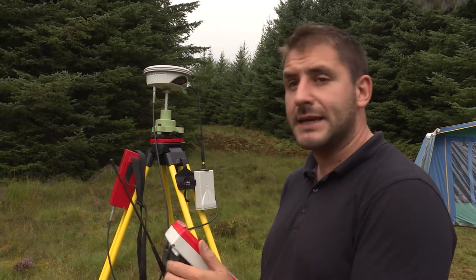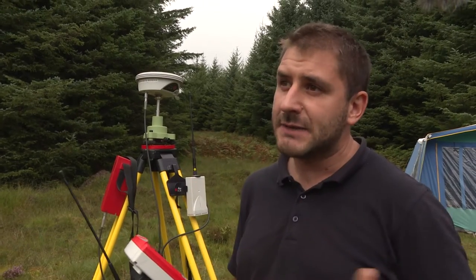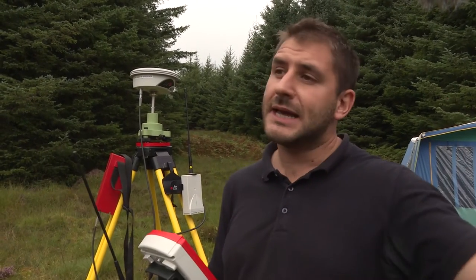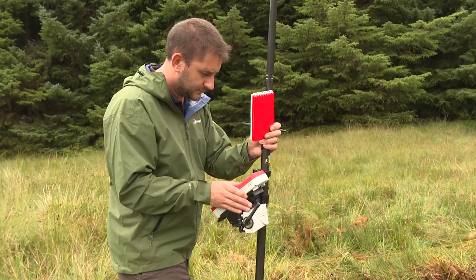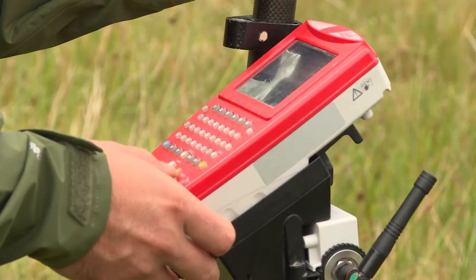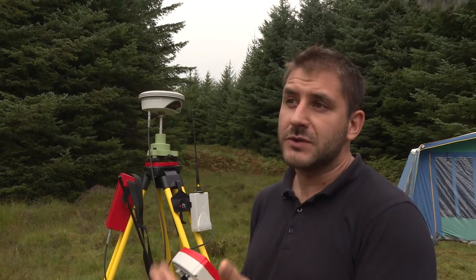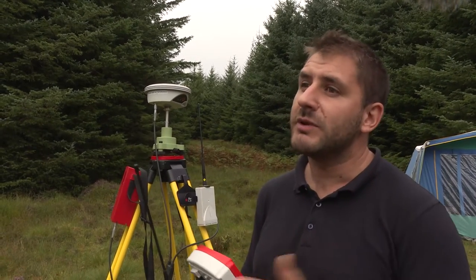We'll probably be taking a topographic survey of the site to see how the land lays. But more importantly, we're here to locate the trenches, so we go around with the GPS antenna and we can locate all the corners of the trenches so we can easily come back and reopen them. It's also good for recording what we find.